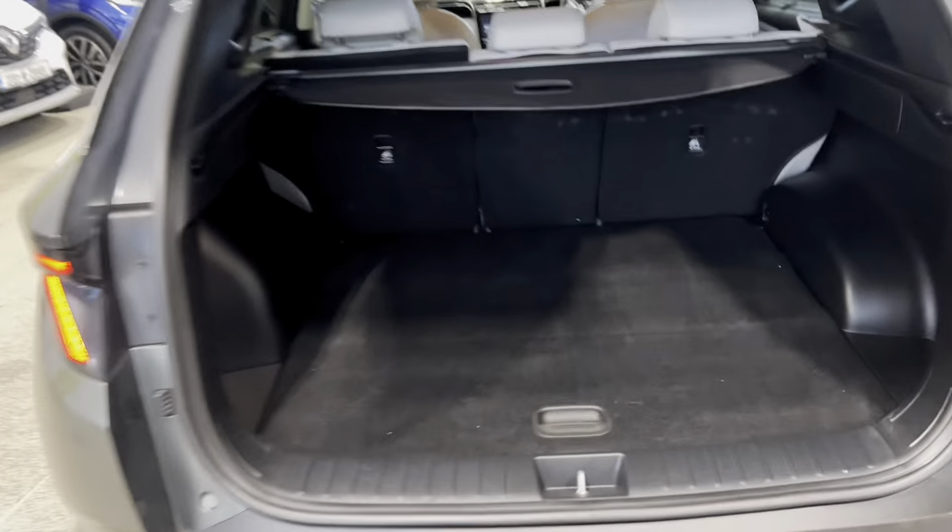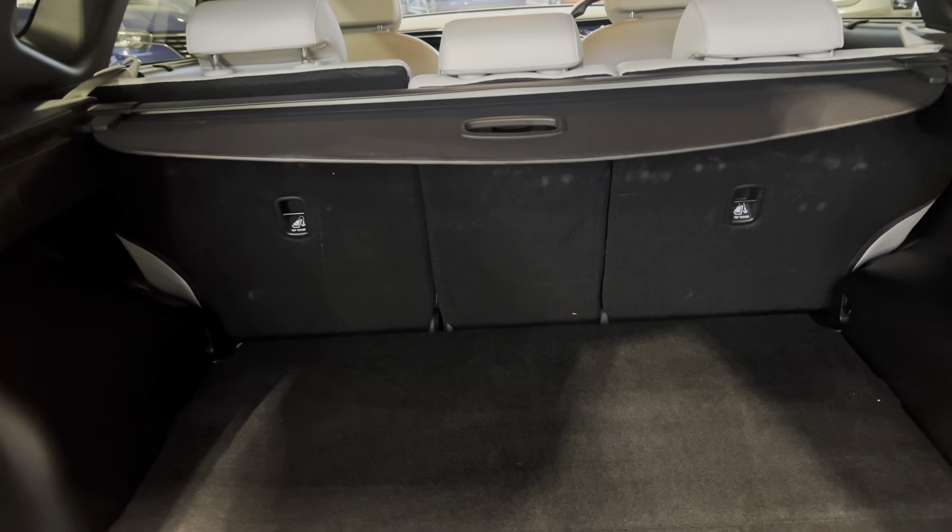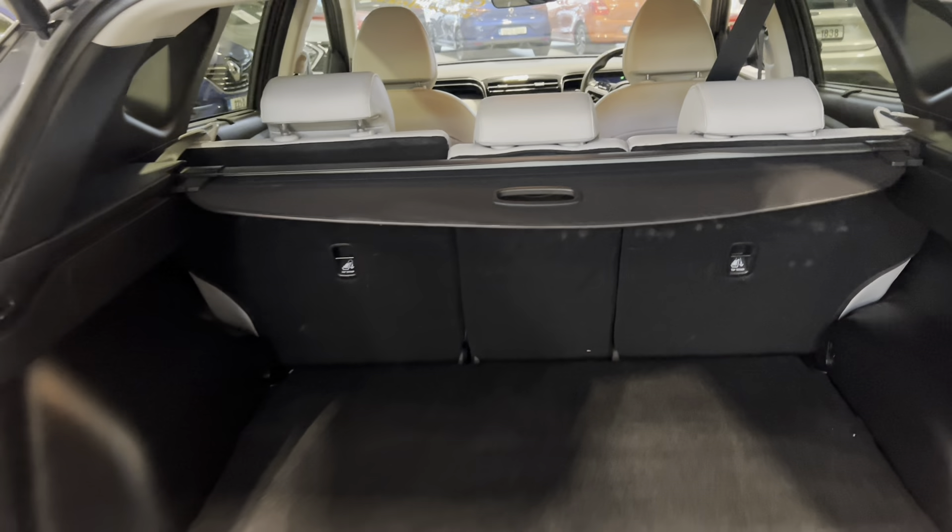Plenty of boot space, with storage underneath also, and a 40-20-40 split on this vehicle as well.